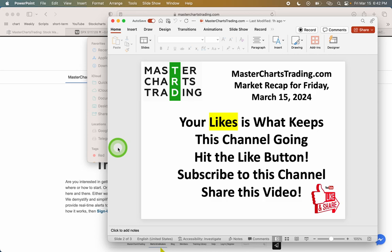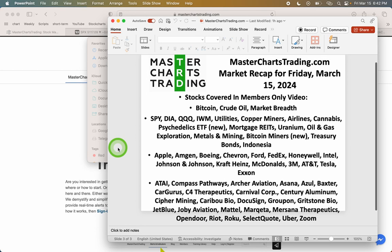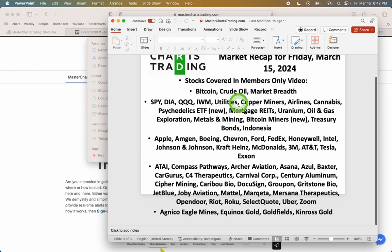As always, please remember to hit the like button, subscribe to this channel, share this video, make any comment you like, and ask any questions in the comment section. If you're a subscriber, stay tuned — we have a very busy members-only video covering a lot of stocks, including Bitcoin, crude oil, market breadth, psychedelics ETF, Bitcoin miners ETFs — new things on the block. Some of the large caps that are interesting right now are Axon.